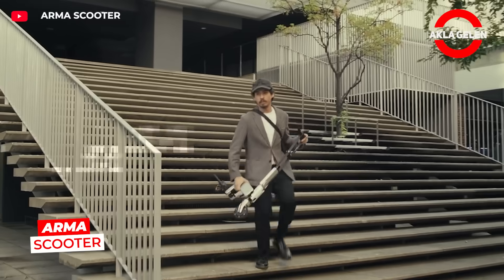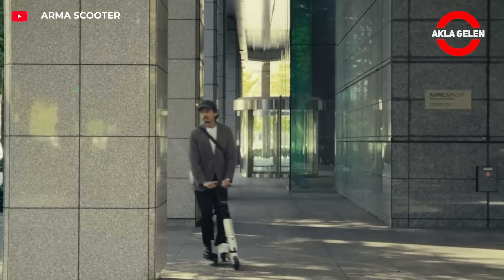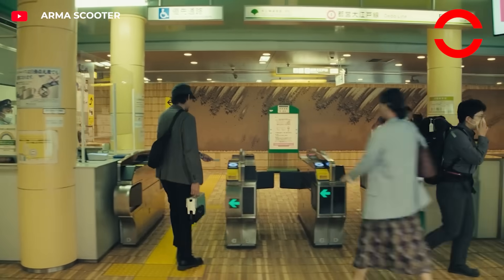Armascooter folds to the size of an A4 paper and weighs only 4.5 kilos. Put it in your bag, get on the bus, open it when you get off, and continue on your way at 25 km per hour. It completely changes transportation on short distances in the city.